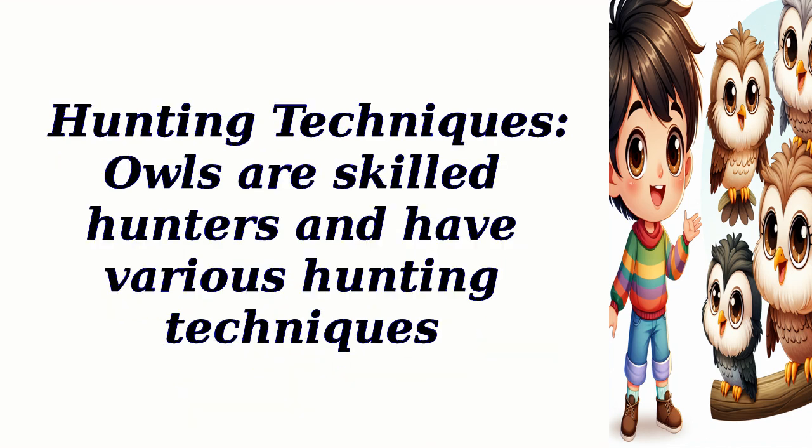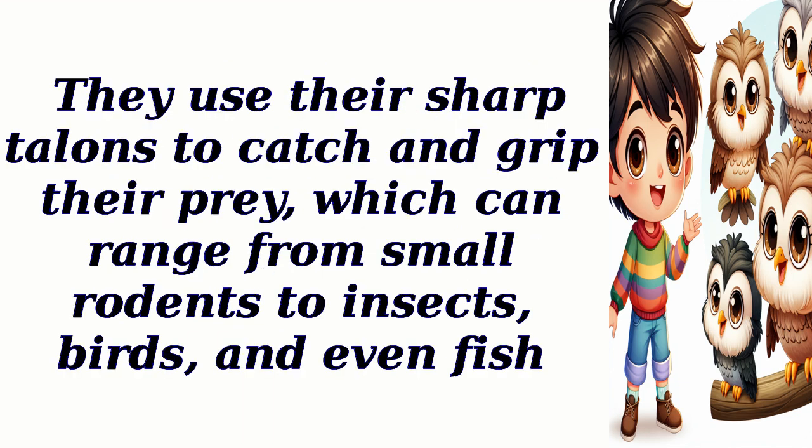They use their sharp talons to catch and grip their prey, which can range from small rodents to insects, birds, and even fish.